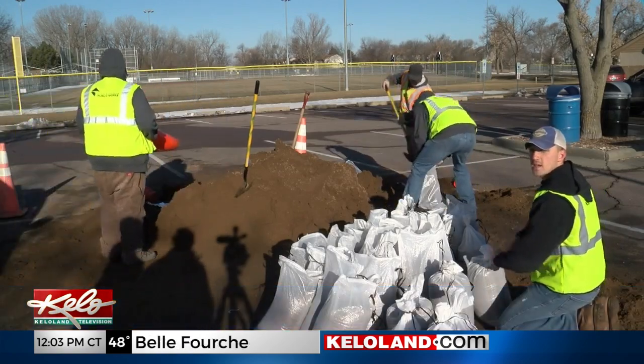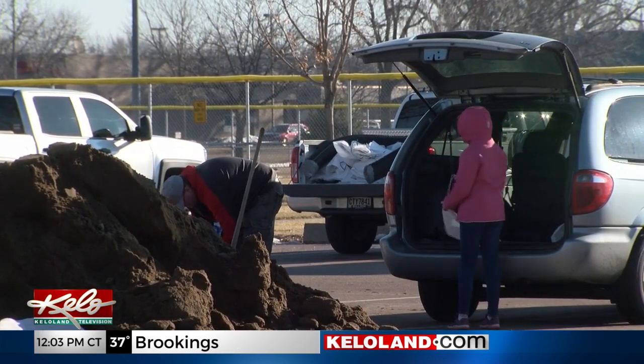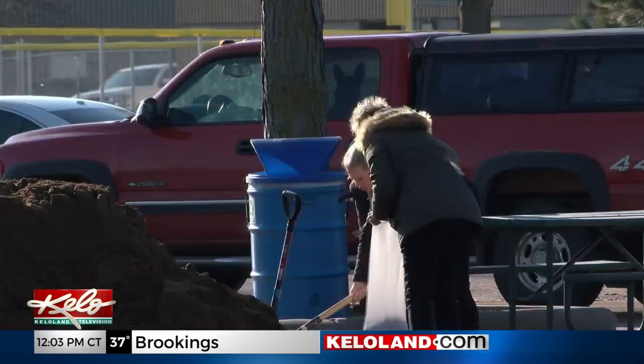T.J. Nelson with the City of Sioux Falls says more volunteers are needed. He says there should be enough sand to go around for those who need it.